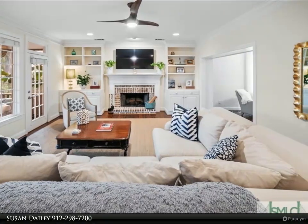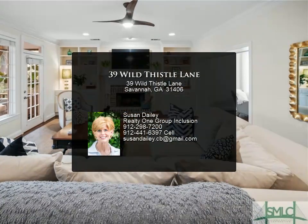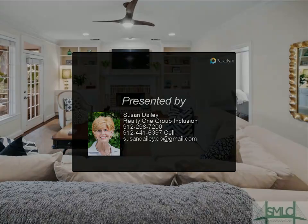Upstairs, discover four additional bedrooms and three full baths, along with a separate bonus room. Dutch Island is a waterfront community offering...